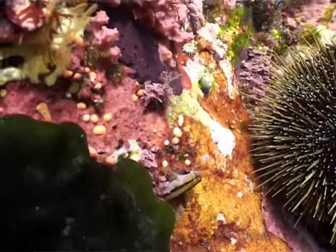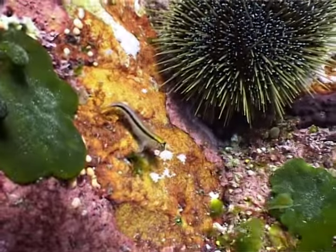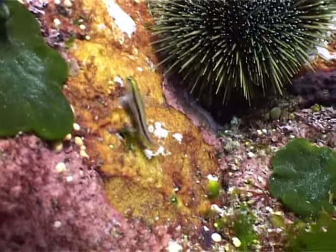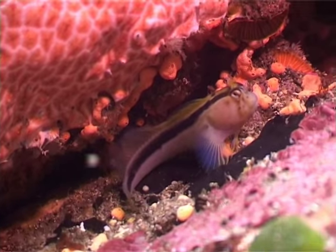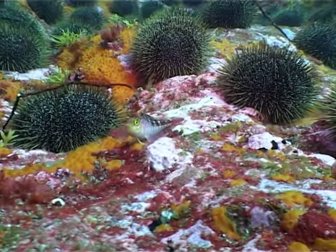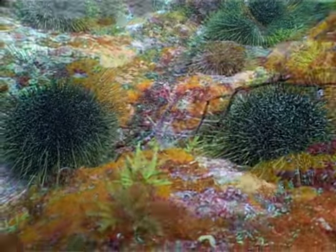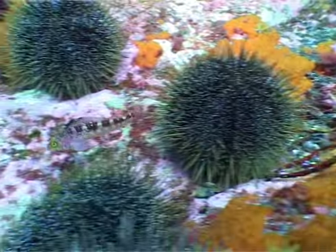The blenny makes its home in disused tube worm or barnacle shells. During mating season, male blennies entice females to deposit their eggs in their shell, allowing the male to guard the eggs until they hatch. Blennies may also be known as cockabullies. They like to feed on small crustaceans, mollusc eggs and small invertebrates.